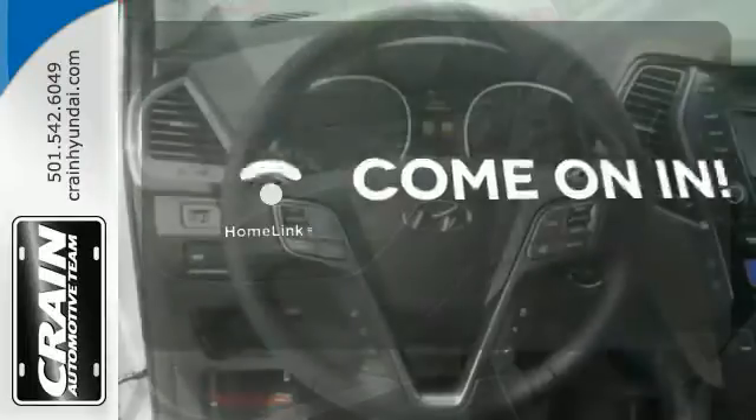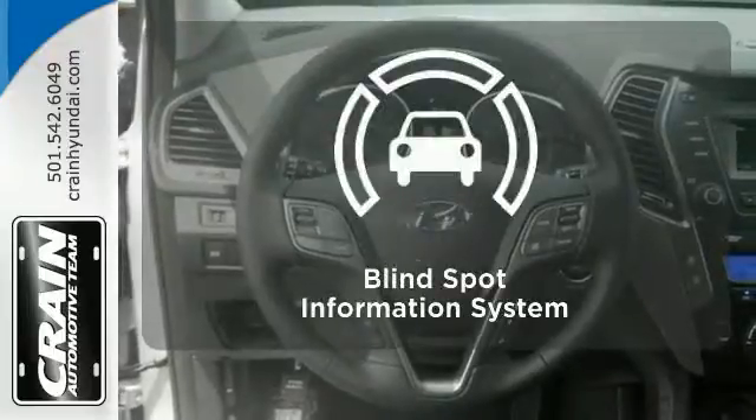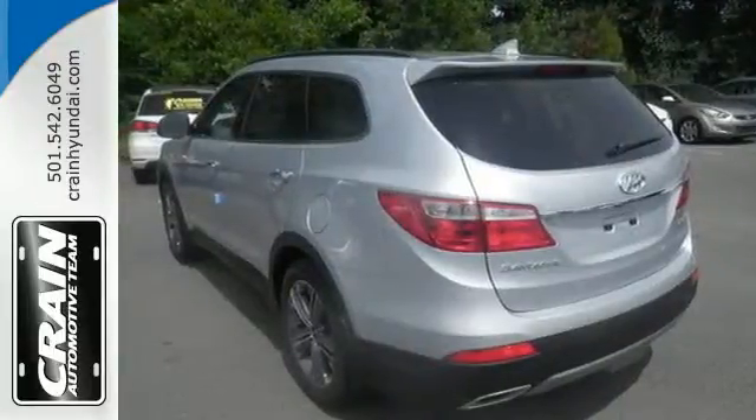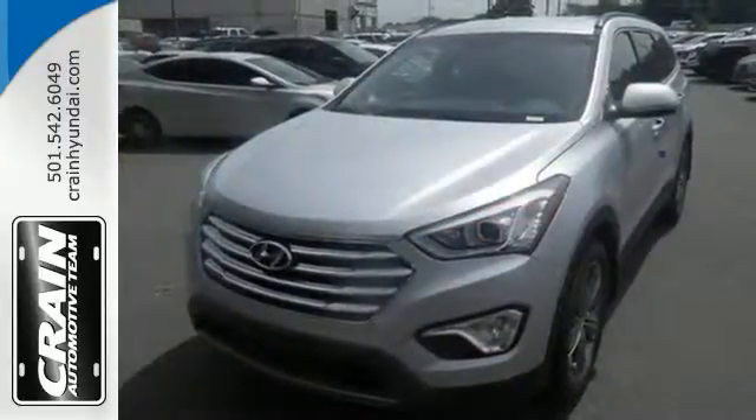Doors open and your path is well lit with HomeLink. The blind spot indicator helps you maneuver through traffic. Your family deserves the best. Get behind the wheel of this Santa Fe today.